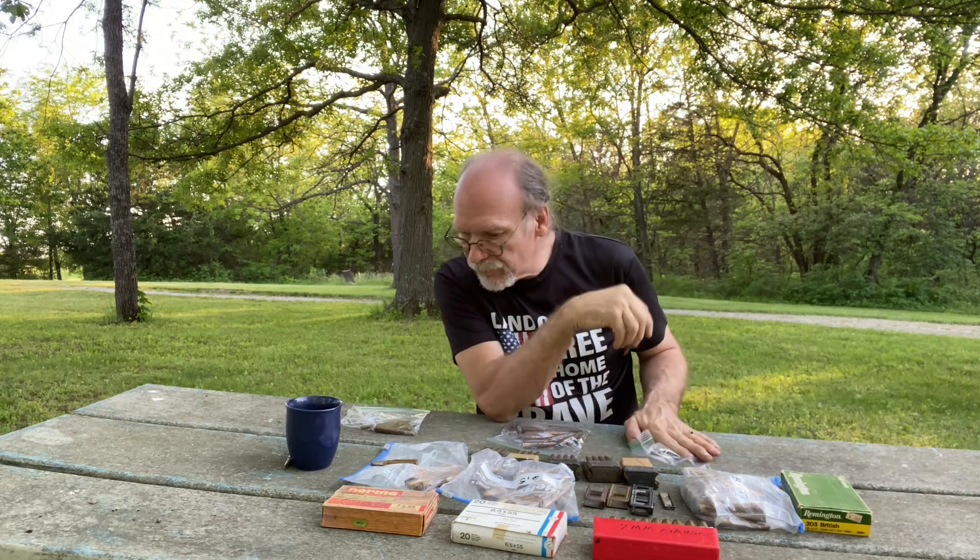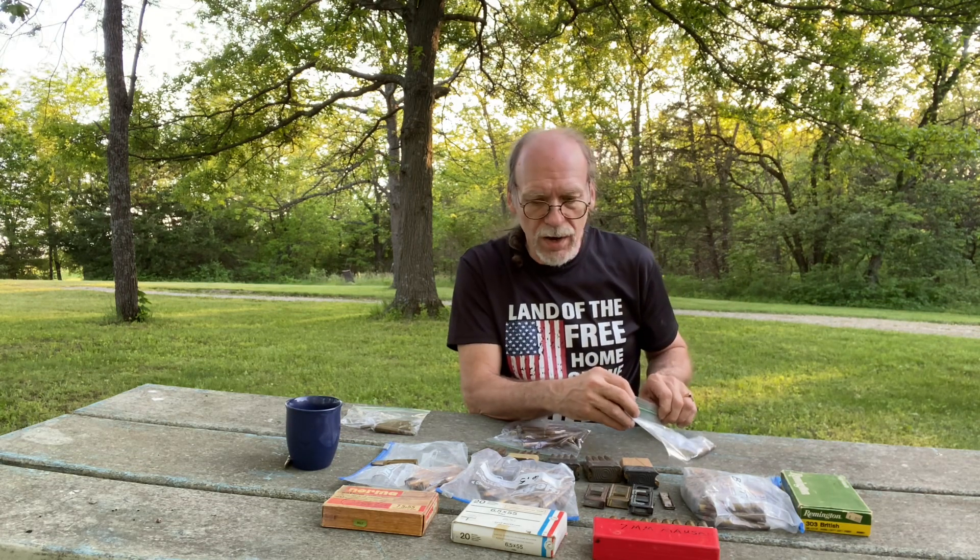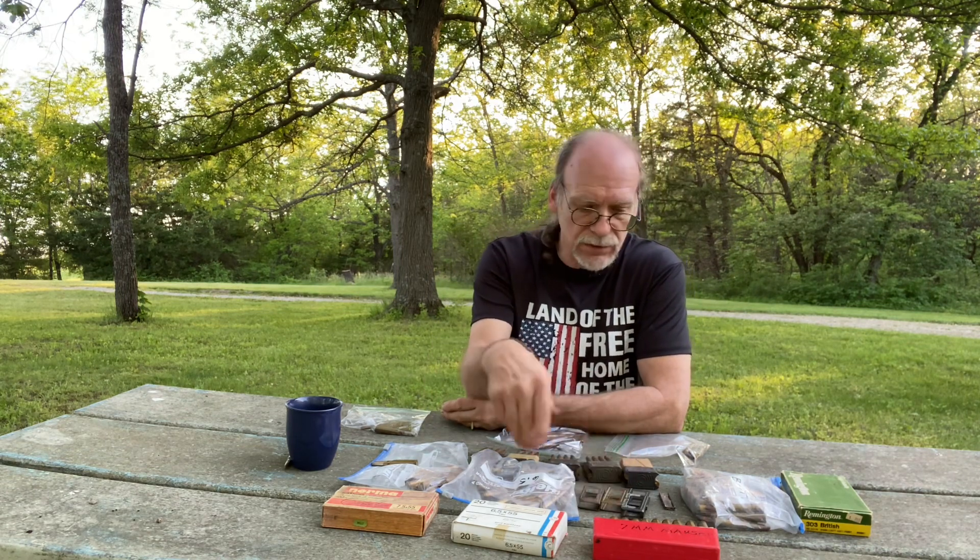So I added it up: I purchased 207 rounds total, including the en-blocks and the stripper clip, and I paid $145 for all of that — that works out to about 70 cents a round. I'm pretty happy with what I acquired.